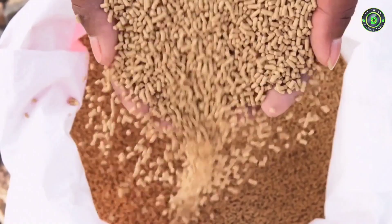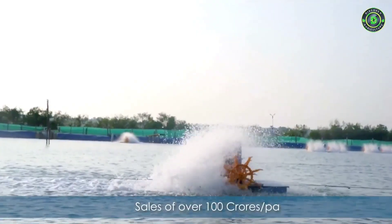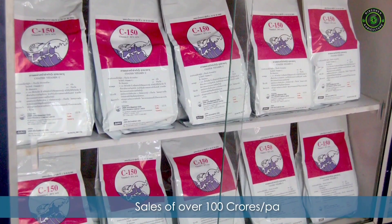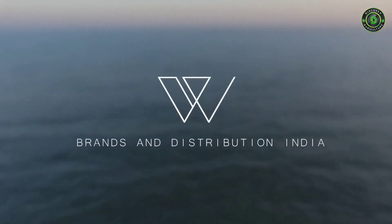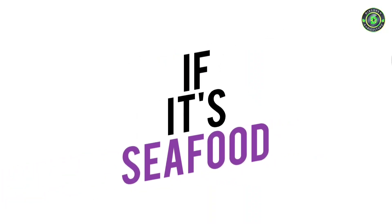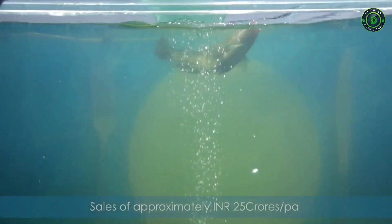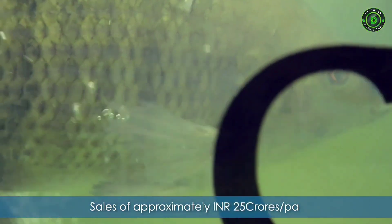The aquaculture input division functions as a feed, probiotics and farming equipment sales unit. Our brand, Kambay Tiger, is India's largest seafood brand that sources sustainable seafood and makes it accessible to a large part of the population.